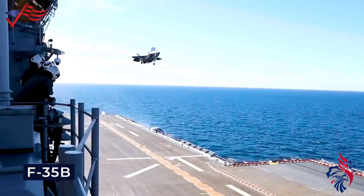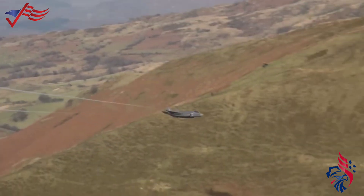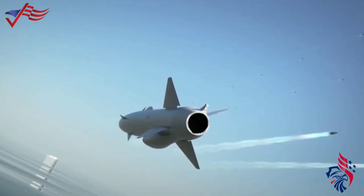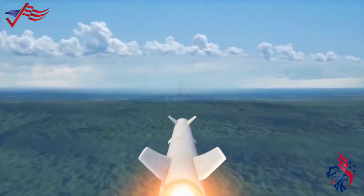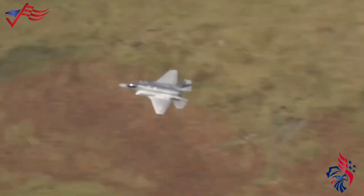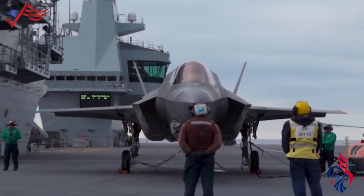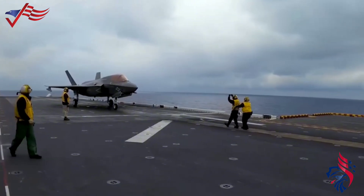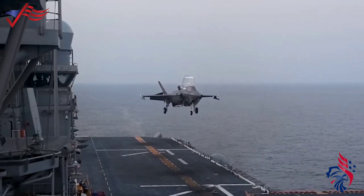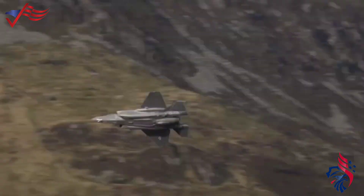The F-35B is a multi-role fighter capable of air-to-air combat, air-to-ground strikes, and reconnaissance missions. Like other F-35 variants, the F-35B incorporates advanced stealth features, reducing its radar cross-section and enhancing survivability in contested environments. It is equipped with sophisticated sensors and computer systems providing pilots with enhanced situational awareness. Its lift fan and swiveling exhaust nozzle allow it to land on amphibious assault ships without the need for traditional runways. Despite initial development challenges and cost concerns, ongoing efforts aim to optimize the F-35B's cost-effectiveness.